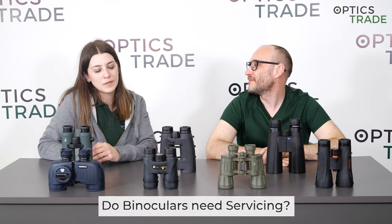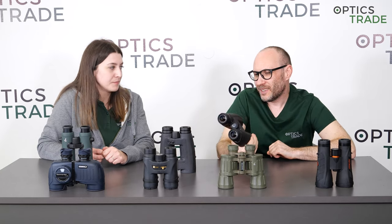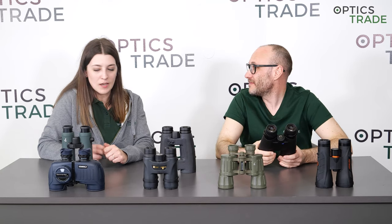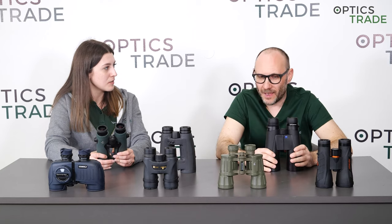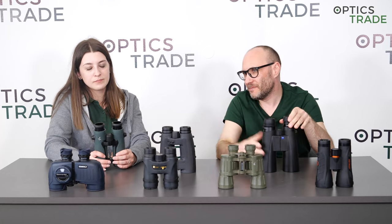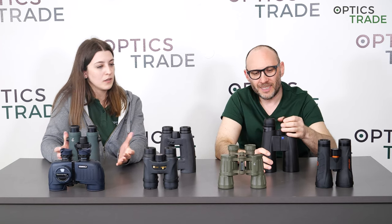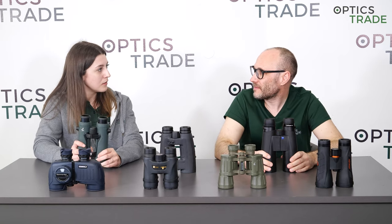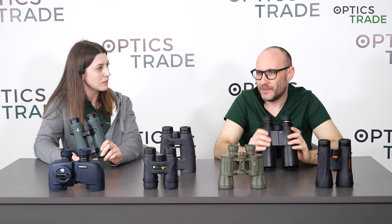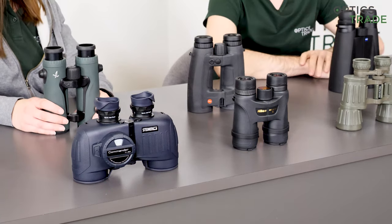Do binoculars ever need servicing? It's a simple answer: no. These are devices which are basically not meant to have any regular maintenance ever. They have a lifetime of 30 years even. But they are not meant — like your car needs servicing every 20,000 kilometers — with binoculars it's just not intended to be done. You can send them back to the manufacturer, and we say that still if you're using them for 15 to 20 years, some optional reconditioning service can be done.